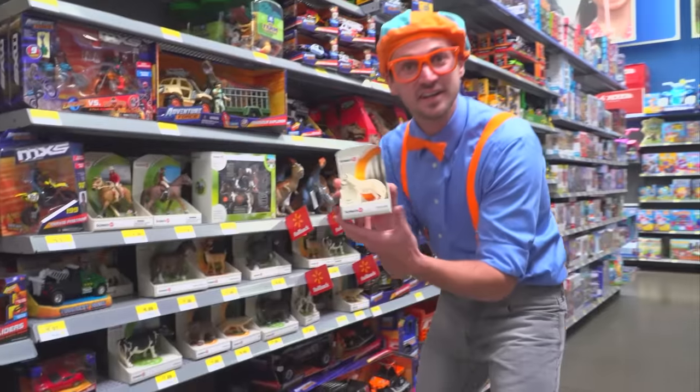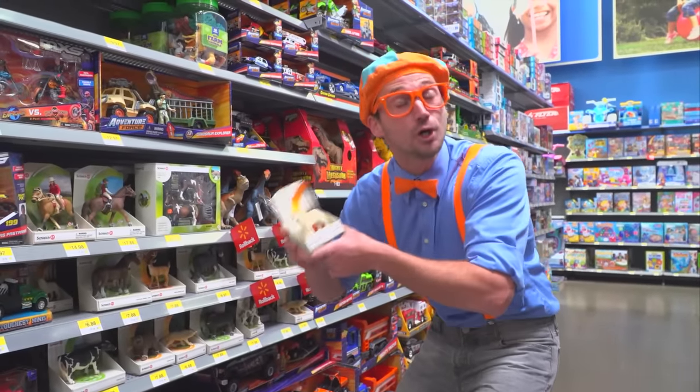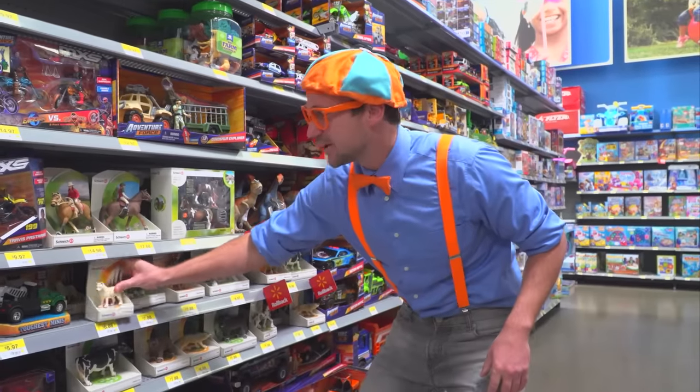Look at this — a cute white dog. Okay, let's put the dog back.